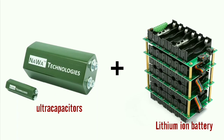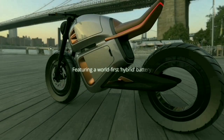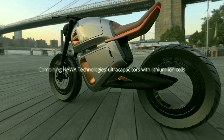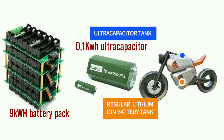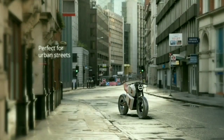Nava Technologies is a fast energy storage system startup that develops ultra-fast capacitors and batteries. They have presented a concept electric cafe racer called the Nava Racer, with a hubless motor of 100 ps power — like that of the Verge TS motorcycle. A 0.1 kilowatt-hour ultra capacitor sits on top of a regular lithium-ion battery of 9 kilowatt-hours.